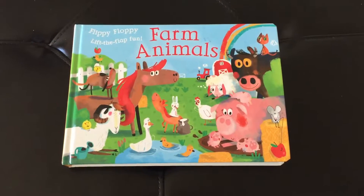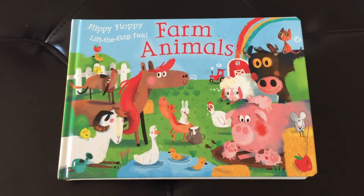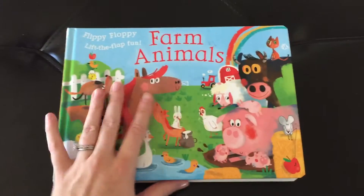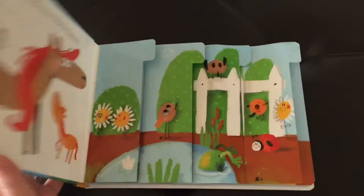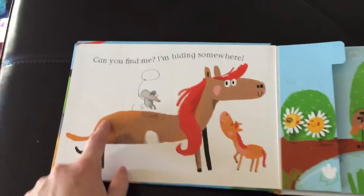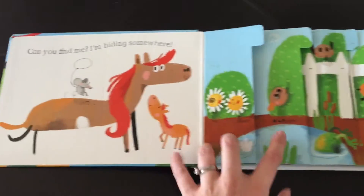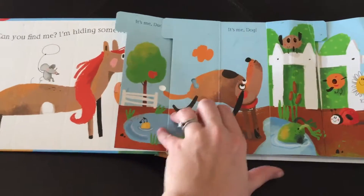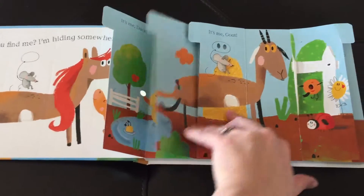Hey guys, it's Adrie with Usborne Books and More. Today we have Flippy Floppy Lift the Flap Farm Animals. This is a really fun book — there are a few in the series. You start lifting the flaps: oh, it's a duck, and then oh, it's a dog.